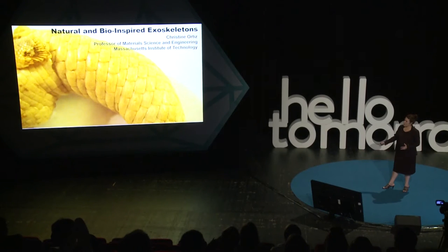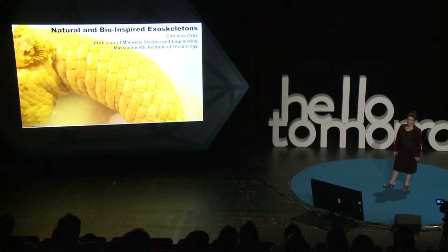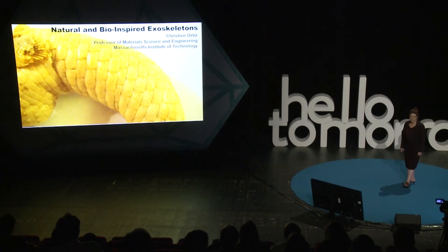This project became a very large part of my group about 10 years ago. It was heavily inspired by the military — funded by the Department of Defense in the U.S. — and I spent many months with soldiers and with the military, which was an amazing experience.